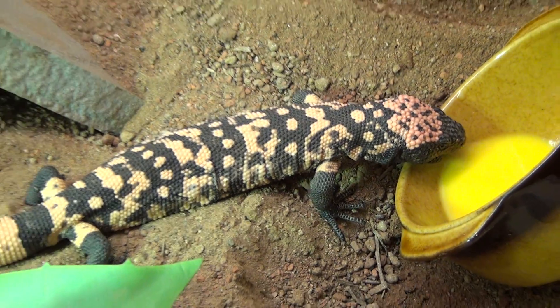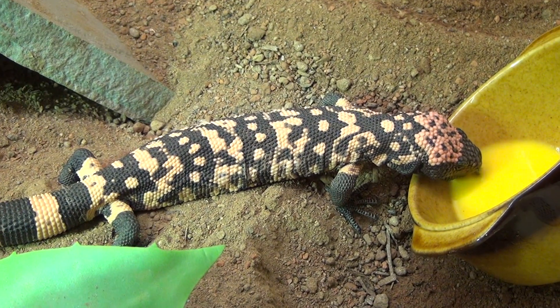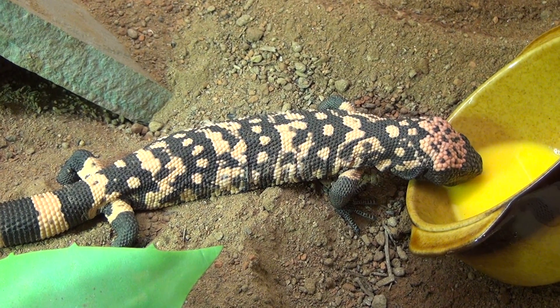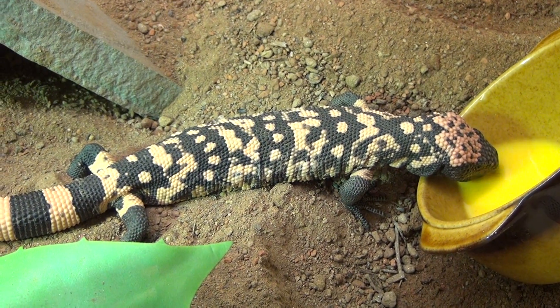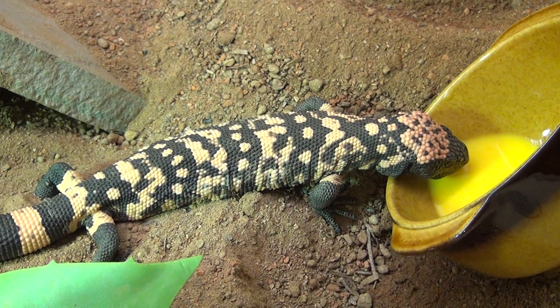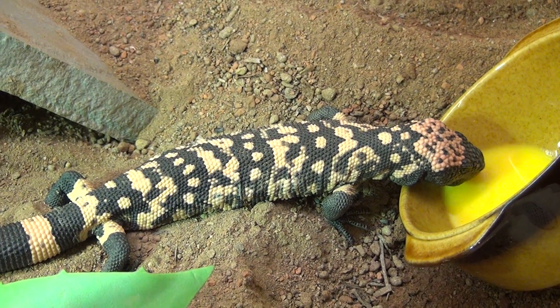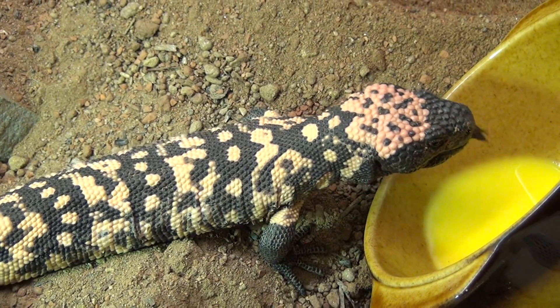Hey guys, here we have a Gila monster, Heloderma suspectum suspectum, feeding on egg yolk, just to give you guys a little background.